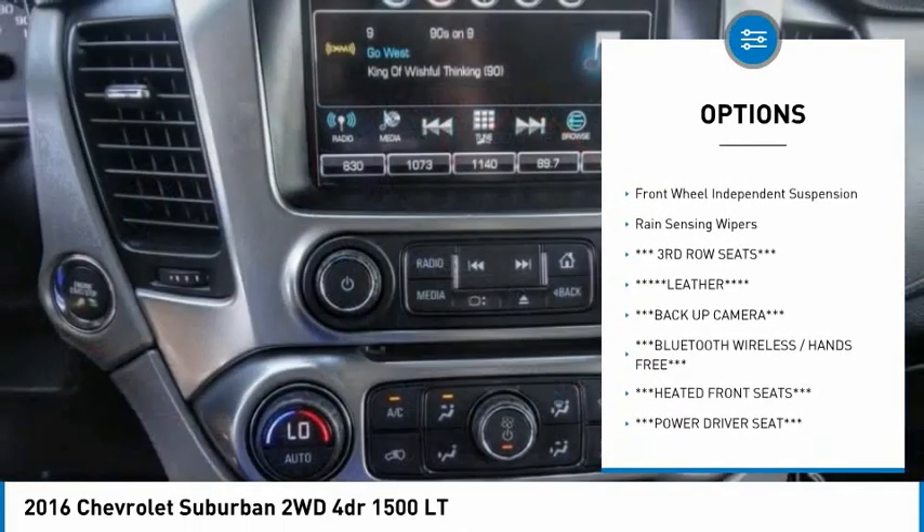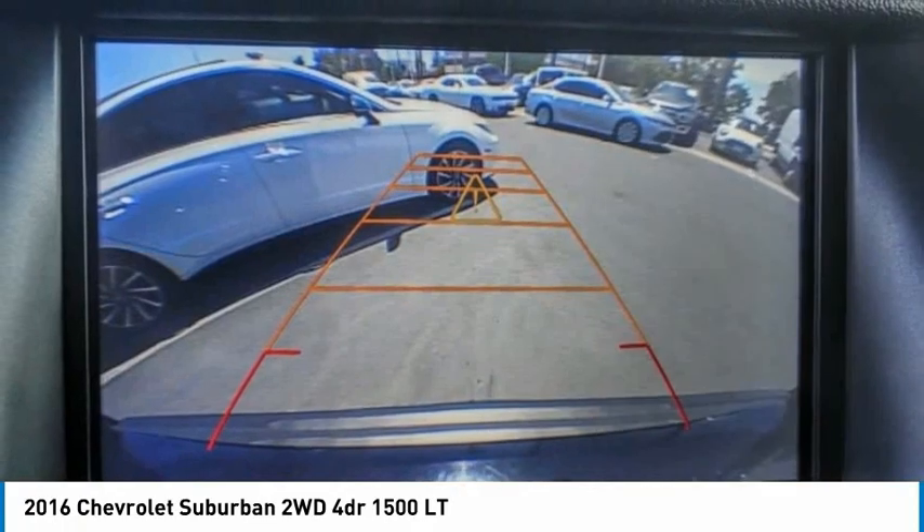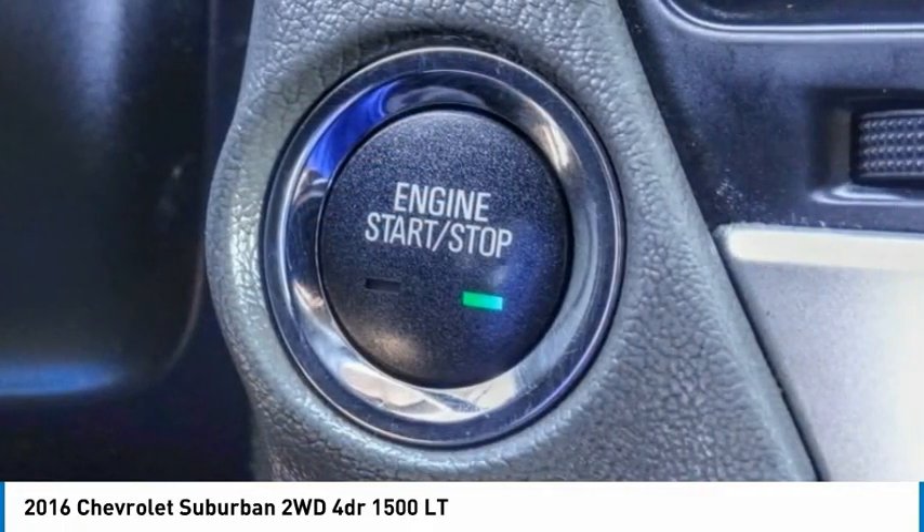Additional features include brake assist, traction control, remote keyless entry, speed control, four-wheel disc brakes, front-wheel independent suspension, and rain-sensing wipers.